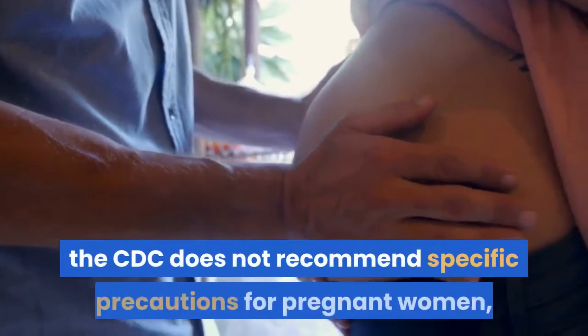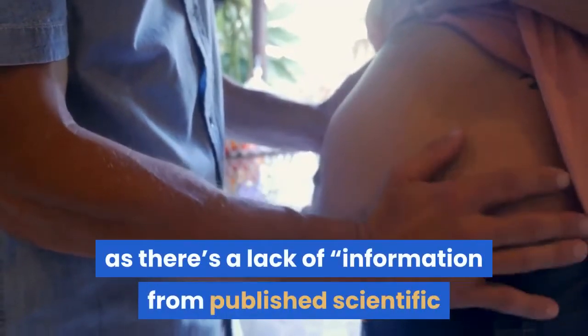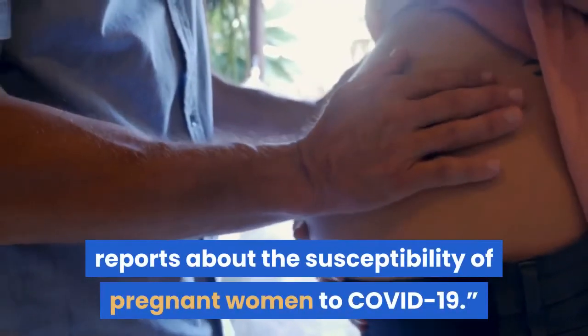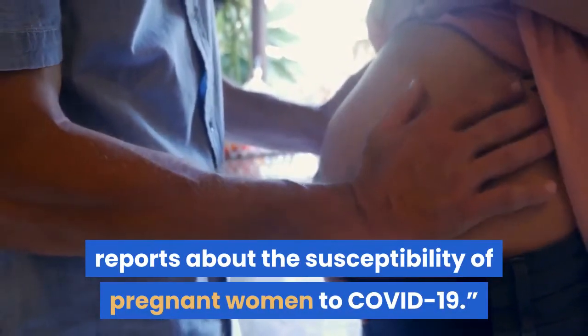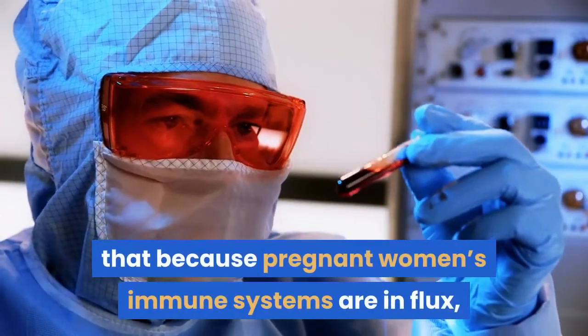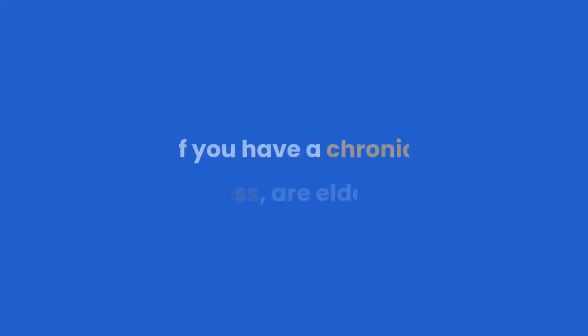If you're pregnant: as of now, the CDC does not recommend specific precautions for pregnant women, as there's a lack of information from published scientific reports about the susceptibility of pregnant women to COVID-19. However, the CDC notes that because pregnant women's immune systems are in flux, it's possible they could be more susceptible.